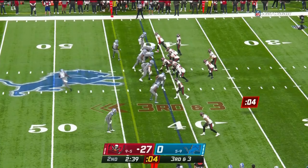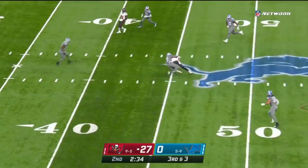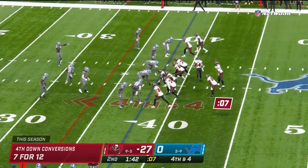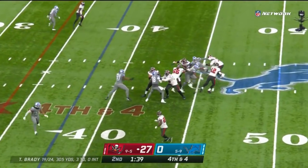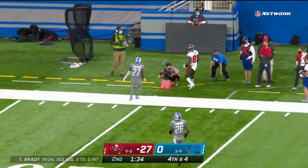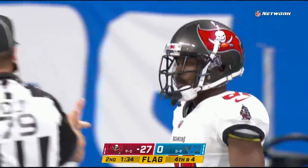Evans wide to the left. Here is the snap to Brady, max protection, looks upfield, pumps the arm — caught ball by Evans, he's got it, first down at the 44-yard line. Brady under pressure, flushed out of the pocket, rolling to the left, throws downfield — caught ball inside the 25-yard line, Antonio Brown. The Bucs move the chains, but a flag has been thrown.